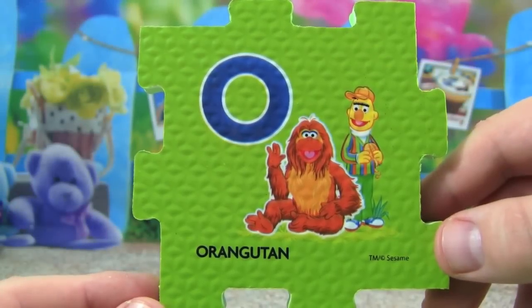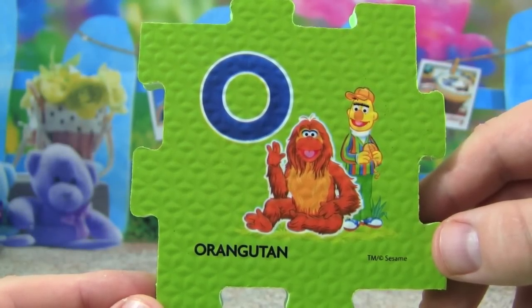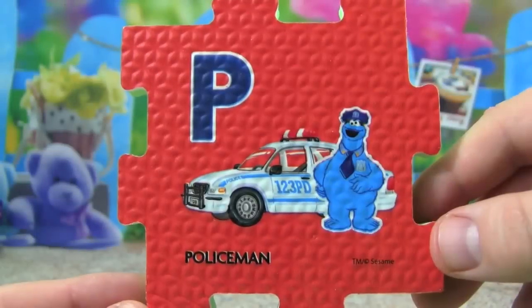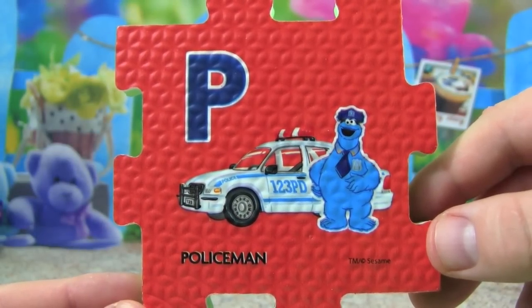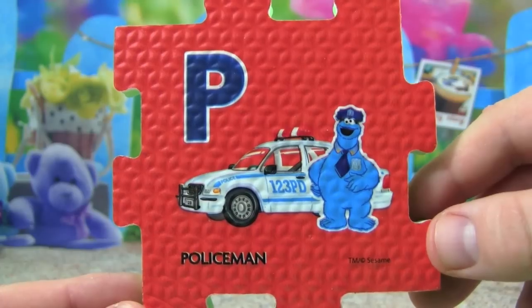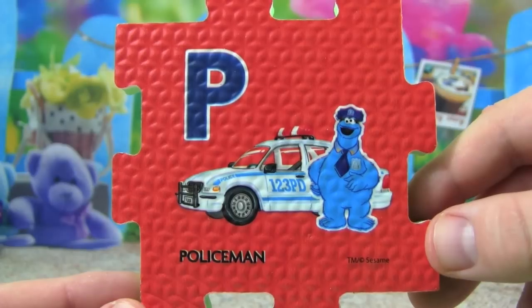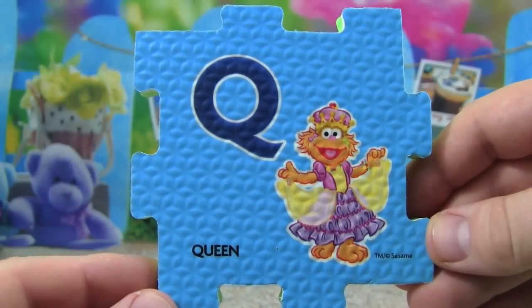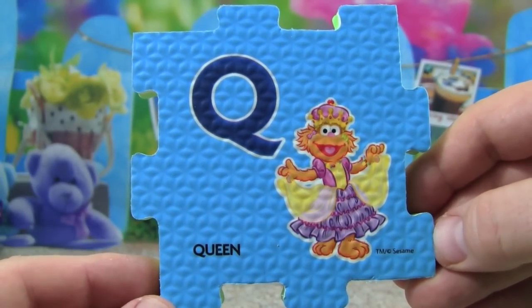O is for orangutan, Bert is standing with an orangutan. P is for policeman, Cookie Monster is dressed like a policeman and standing next to his police car. Q is for queen, Zoe is dressed like a queen.